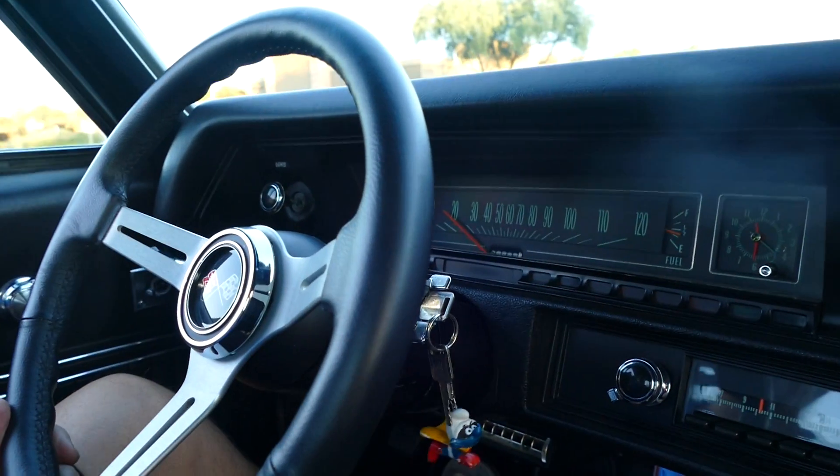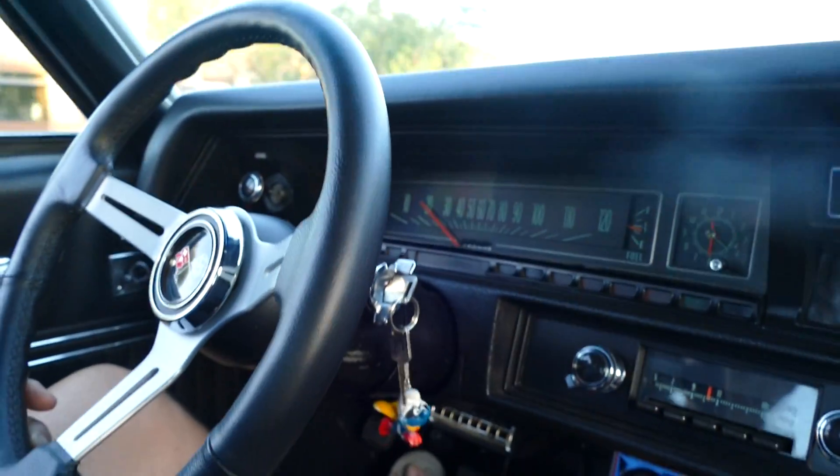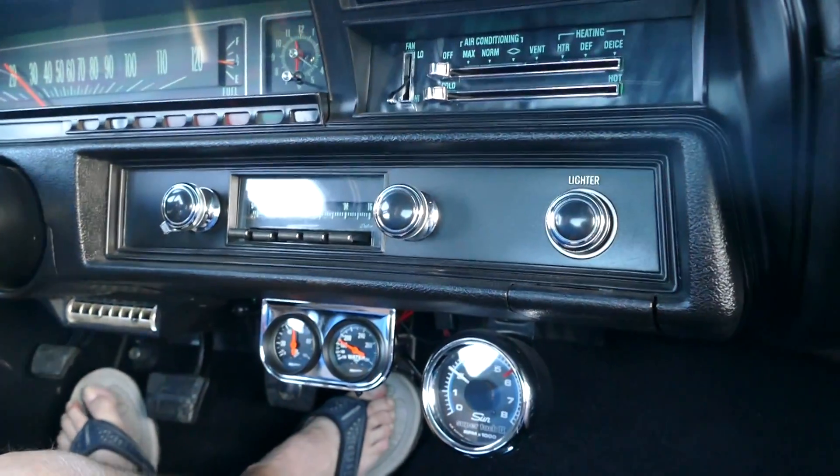Hey guys, it's Lance. I just wanted to show you our 1970 El Camino that we're putting up for sale. It's got a small block 350, built up a little bit. It's got a little bit of a cam to it, a little over 300 horsepower.